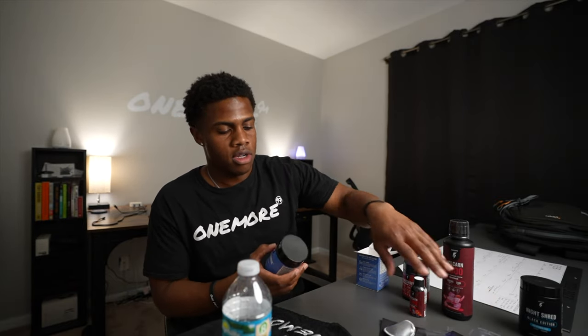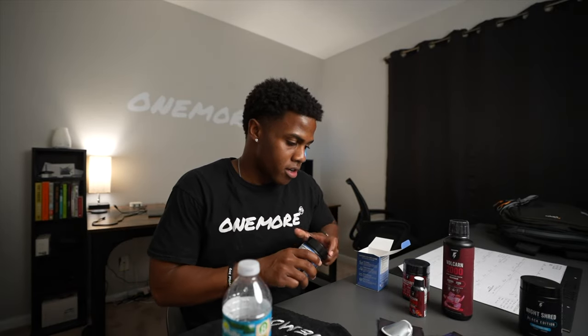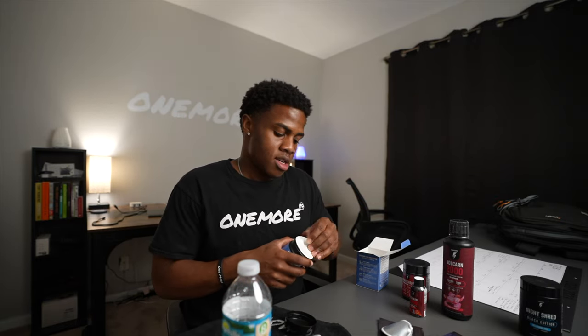Now for this InnoCleanse, the directions say take one to two capsules a day for 15 to 30 days once per month or as needed. So I'm also going to take one of these. I'll probably check in with you guys after the first week to see if we see any change, and then probably at the 15-day mark, and then the last check-in will be at the end of the month.